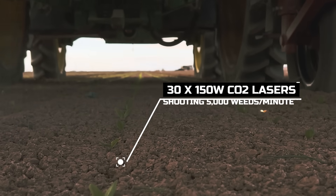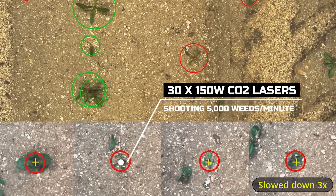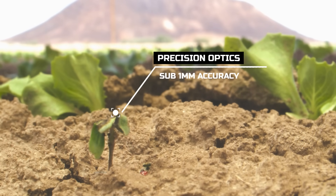30 CO2 lasers, each emitting 150 watts of power, target weeds at a rate of 5,000 per minute. Its sub-millimeter accuracy allows it to work seamlessly on over 100 crops.